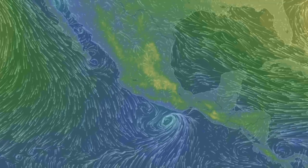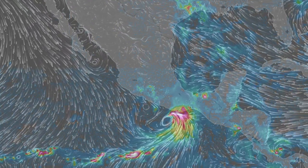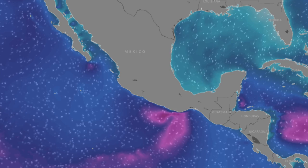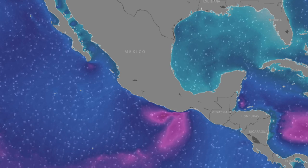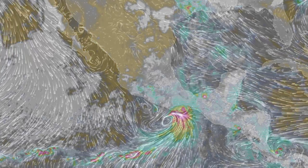The strongest storm on the planet right now is just south of Mexico. Set to make landfall today is a tropical depression, bringing high waves, high wind, major rainfall, and surely a cleanup afterwards, as it's been a while since we had a direct hit at that coastline.